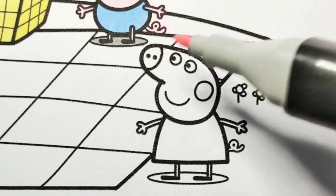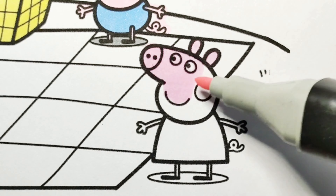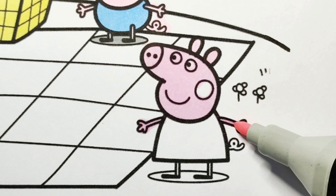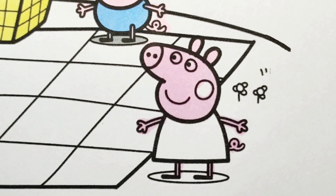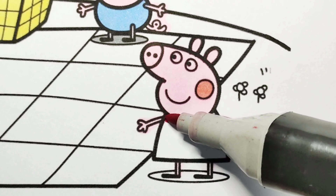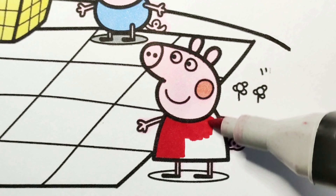This is Peppa Pig. She is very happy that her family is having a picnic. She will meet some of her friends at the park too. Peppa is wearing her favorite dress — it is a red dress.